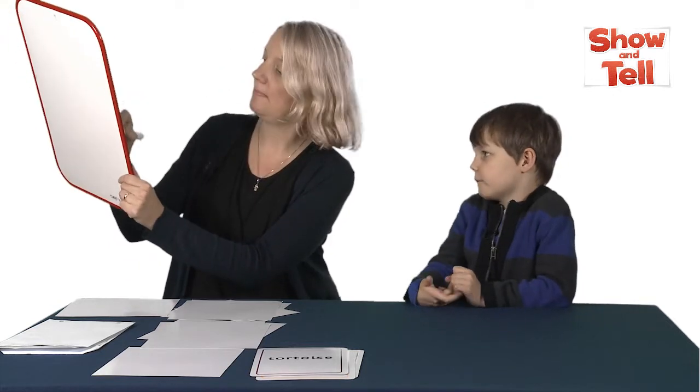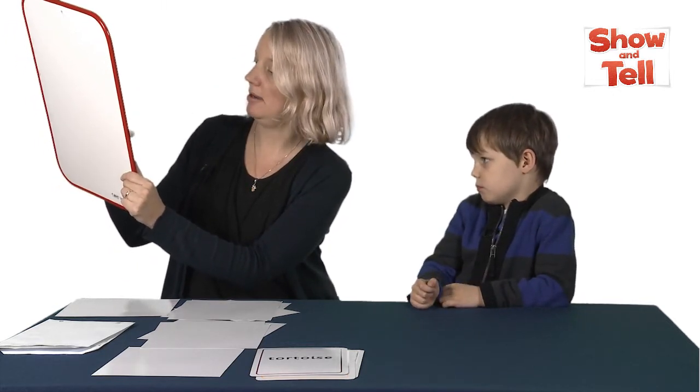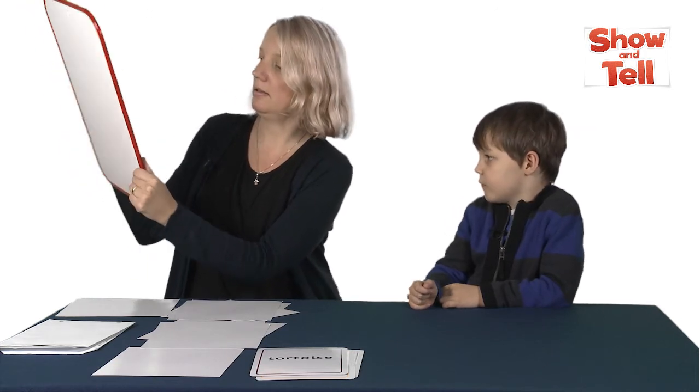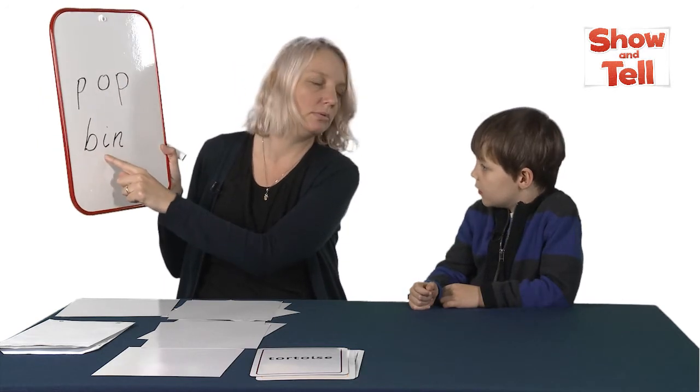Yeah? Let's go. Can I go? Yeah, of course you can. B. I. N. Fantastic.